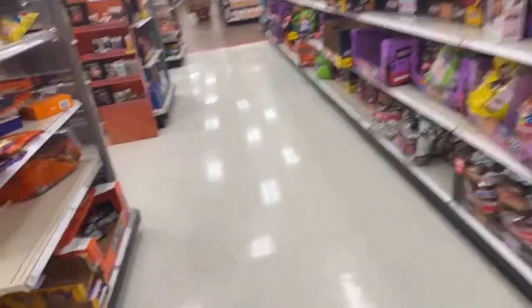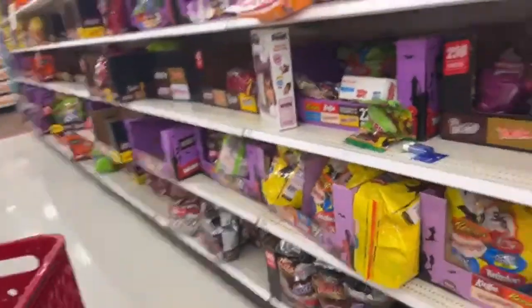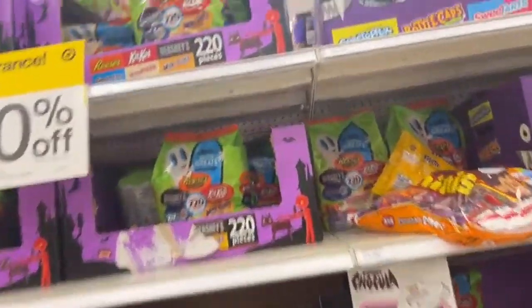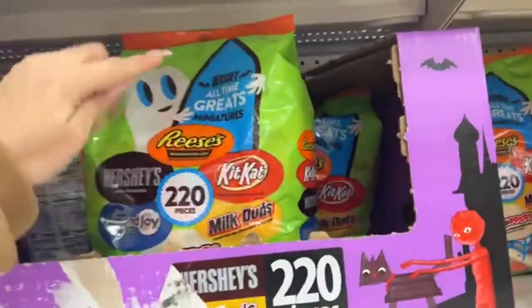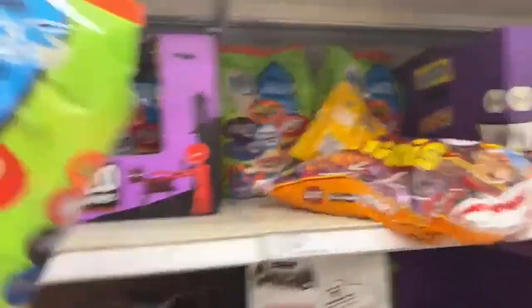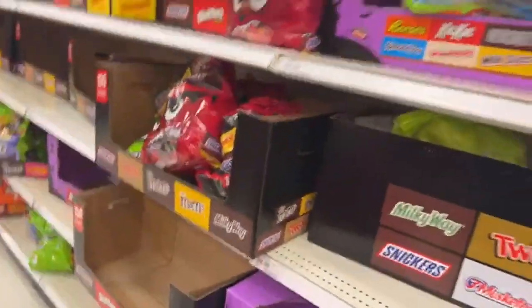Please don't forget to check the expiration dates of the candies, because some of them expire really soon. Don't forget to check that — it's very important. This is the one that I want: Reese's, Hershey, Almond Joy, Kit Kat. This is the one that I want.